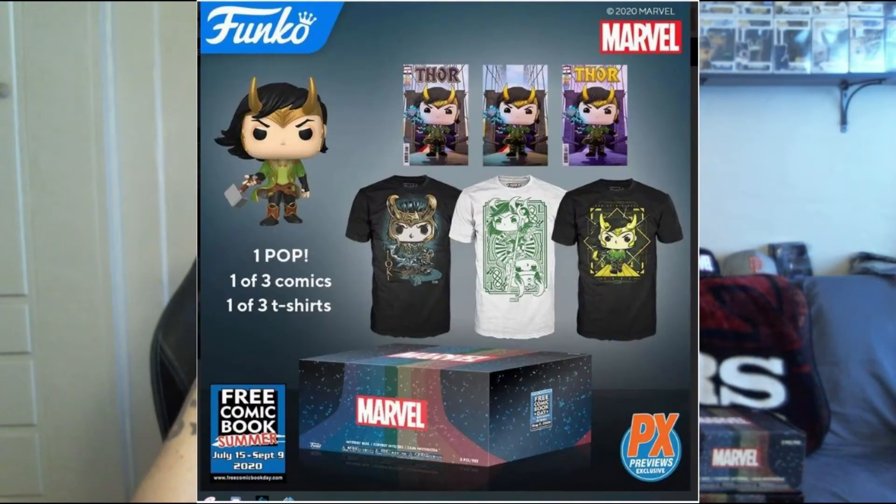We have two of the free comic book day special edition Loki boxes. These could have a plethora of different stuff in there. I'll go ahead and put a little snippet of what could have come in there. Grand prizes could have been like an autographed Loki pop by Brian Mariotti or different covers of the comic books. Who knows, so we'll dig into these boxes here in just a moment and see what we got.